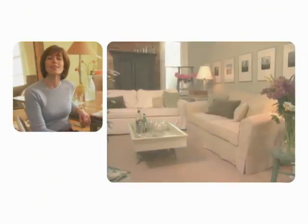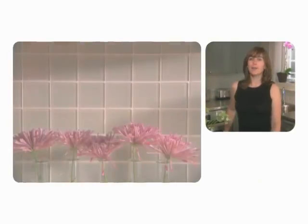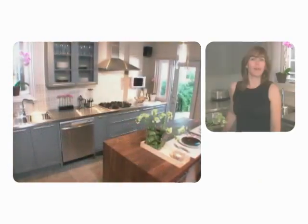Welcome to Room Service. I'm Sarah Richardson. Are you longing for a sense of country calm in the midst of the city? Have you ever wondered how dramatic the results of a kitchen renovation can be? How do you turn a closet into a cool, refreshing spa?